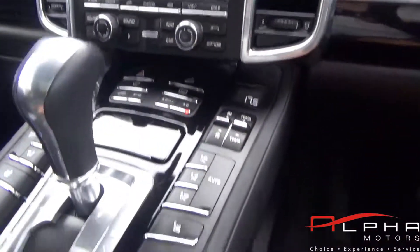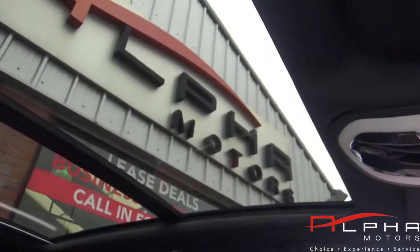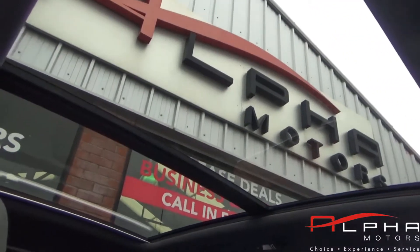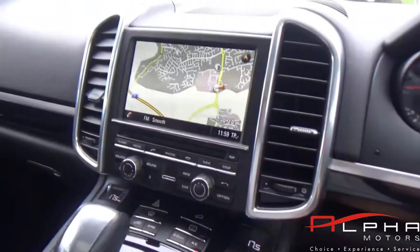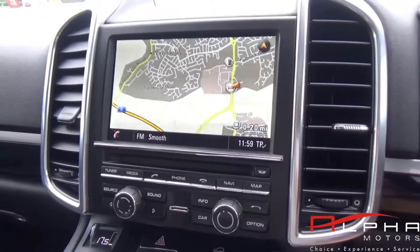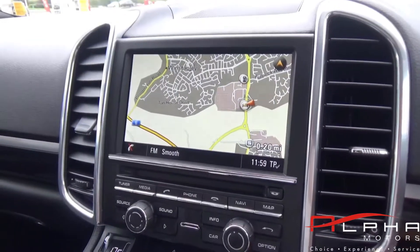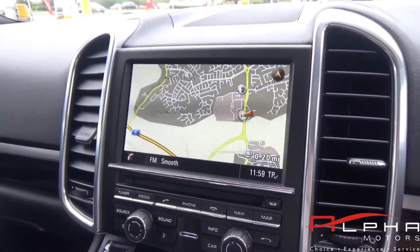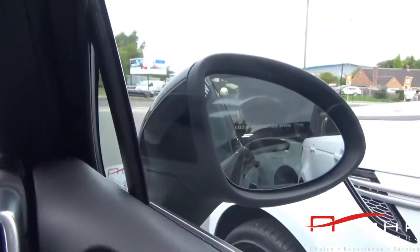You also get heated front seats as you can see there. You also get a panoramic glass roof — a slide and tilt roof over the normal fixed roof. You also get DAB on this car. You have Bluetooth phone, which you have to pay for — that's also an extra. Comfort lighting package. And you also have automatic dimming park folding mirrors.